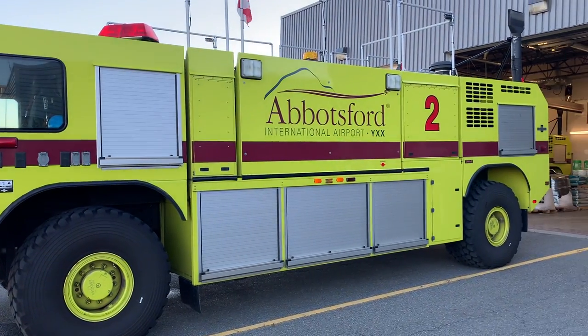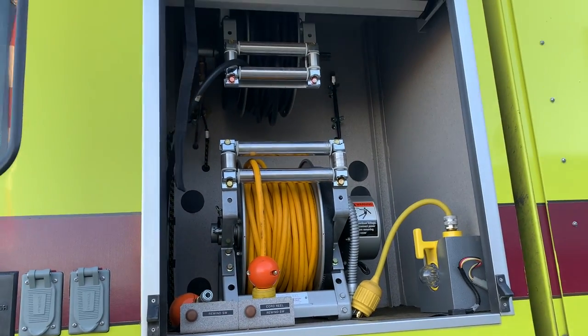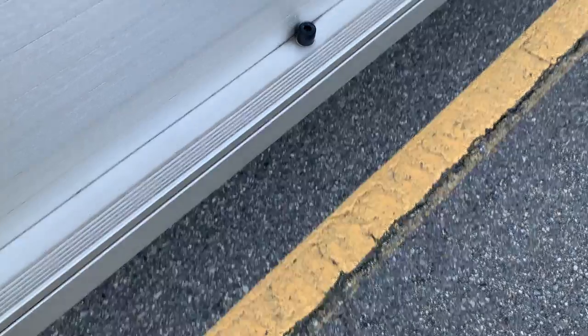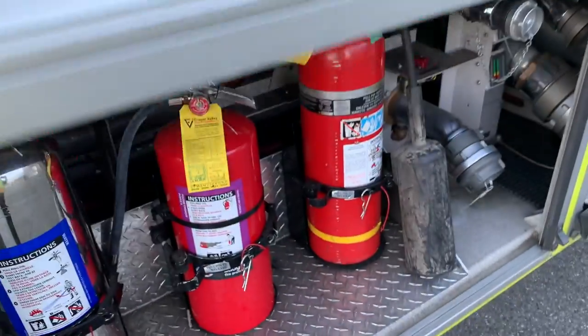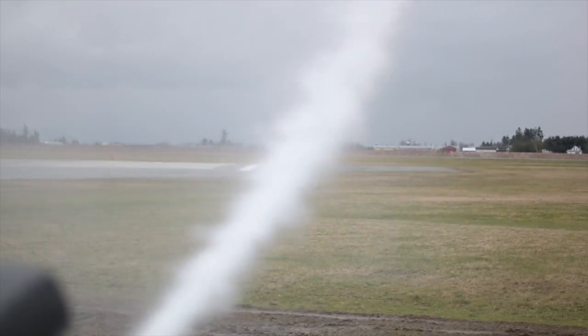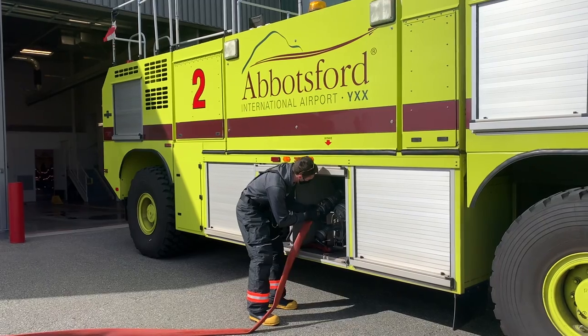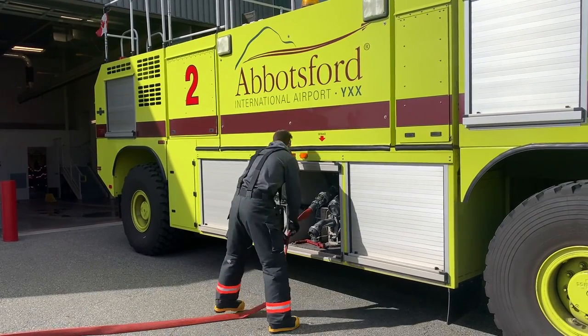Every shift we perform an inspection of our fire trucks to ensure they are ready to go in the event of an emergency. All compartments and tools are thoroughly checked, we ensure all nozzles and turrets are functioning normally, and once complete, top up the truck with water to make sure the tank is always full.